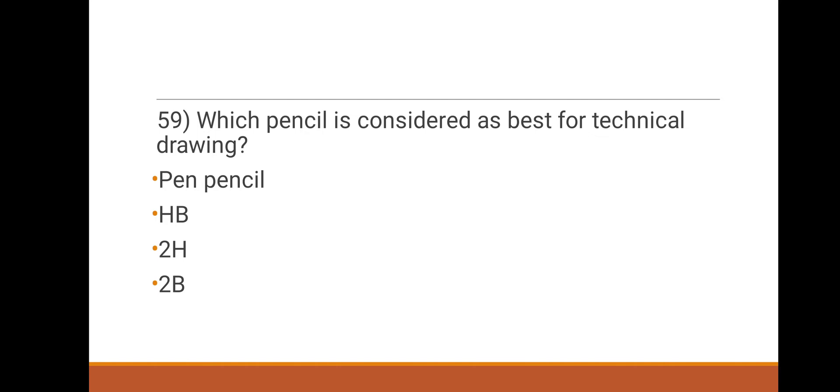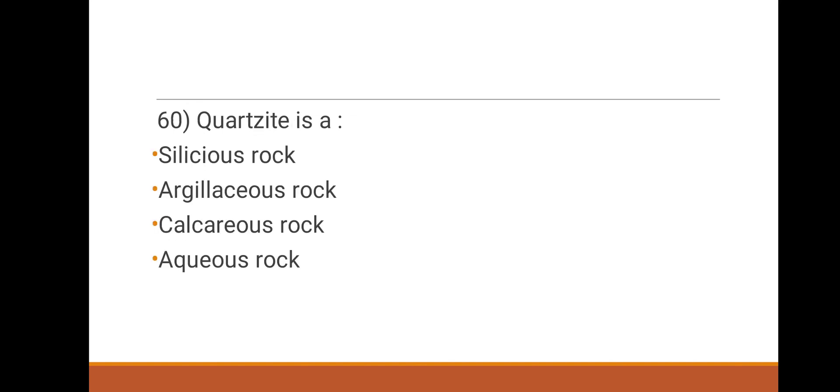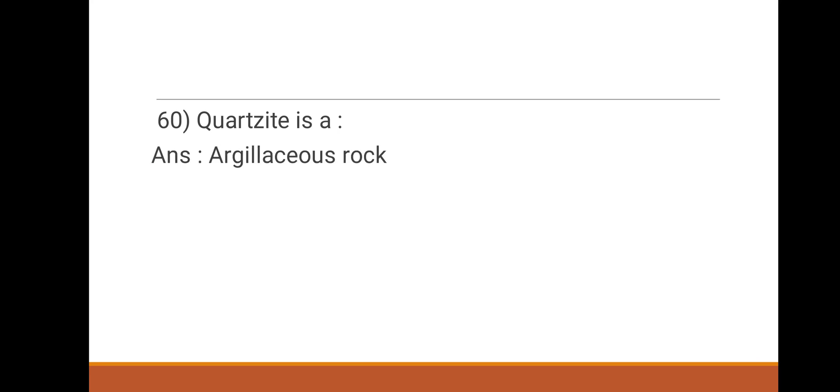59th question: which pencil is considered best for technical drawing? Options: pen, pencil, HB pencil, 2H, 2B. The right answer is 2H pencil. 60th question: Quartzite is classified as which type of rock? Options: siliceous rock, argillaceous rock, calcareous rock, aqueous rock. The right answer is siliceous rock. That brings us to the end of our third part, thank you.